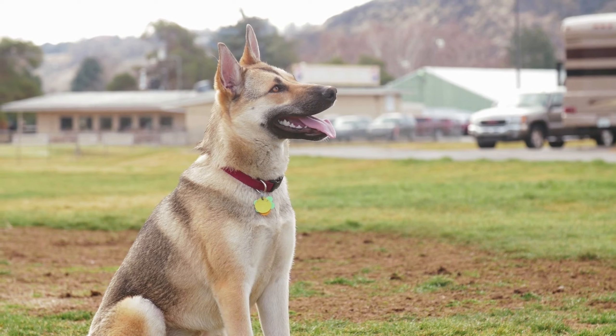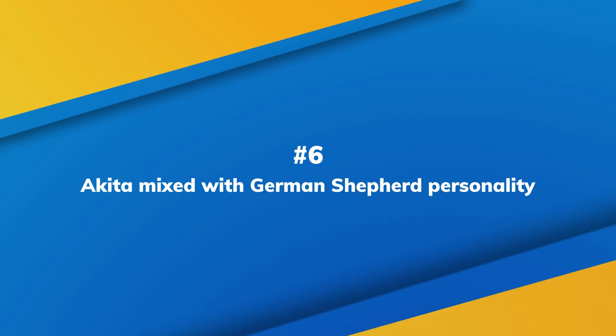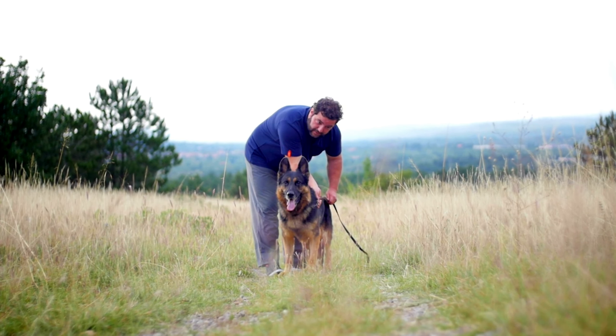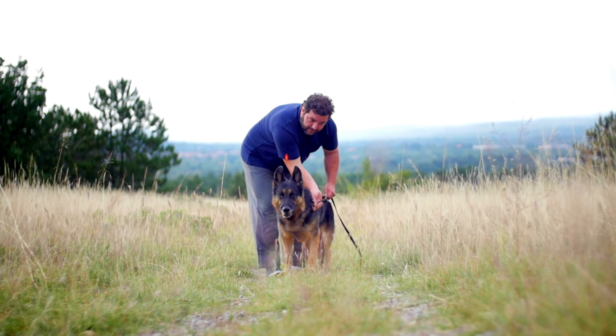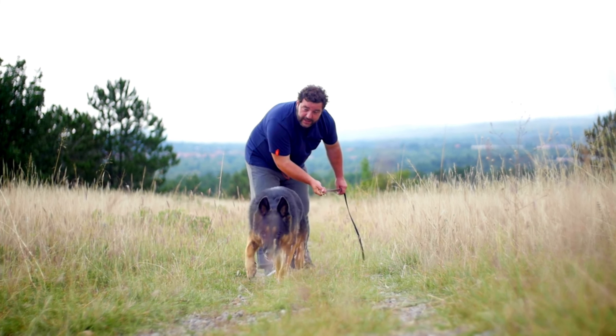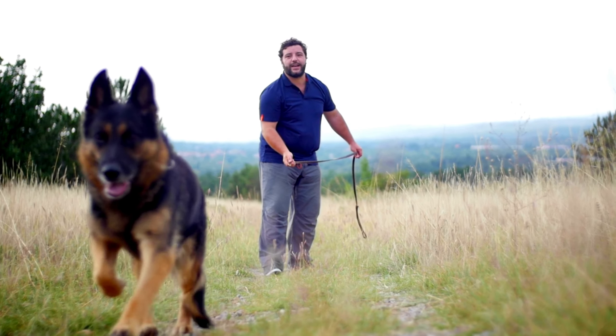Number 5: Shepkita coat types. Shepkitas' coats frequently combine the colors and patterns of their German Shepherd and Akita parents. Due to their thick double coats, the Shepherd Akita prefers cold weather. Their main coat colors are white, brindle, silver, brown, red, gray, sable, and black. They can be a mix of these colors or solid.